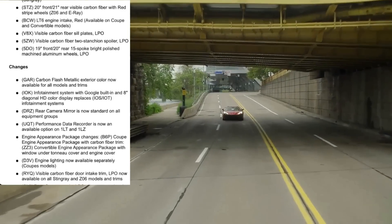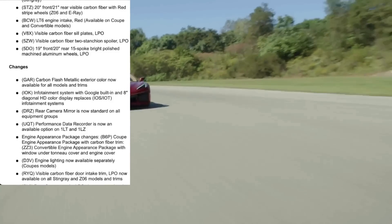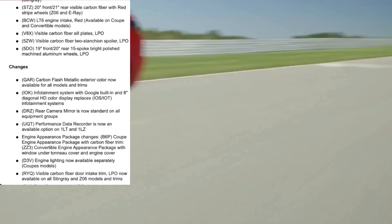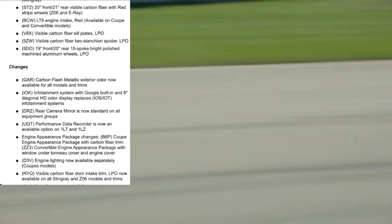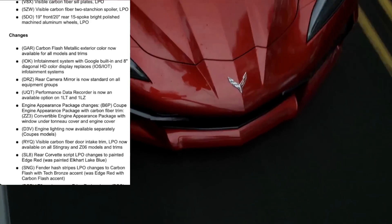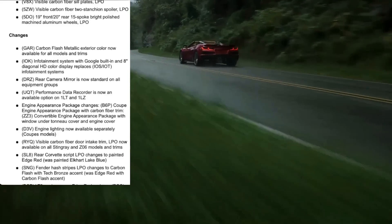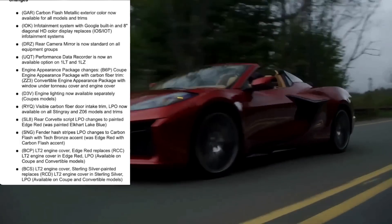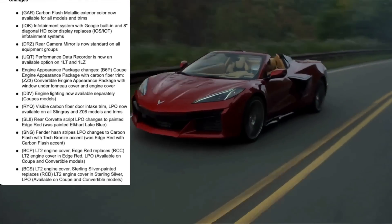GM is also offering visible carbon fiber door intake trim, now available on all Stingray and Z06 models and trims — something a lot of people have been adding aftermarket. There are a couple of changes to the Corvette script in the back, the fender hash stripes change to carbon flash with a tech bronze accent (previously it was edge red with carbon flash), and the LT2 engine cover in edge red is updated, with both engine cover variants now available on coupe and convertible.